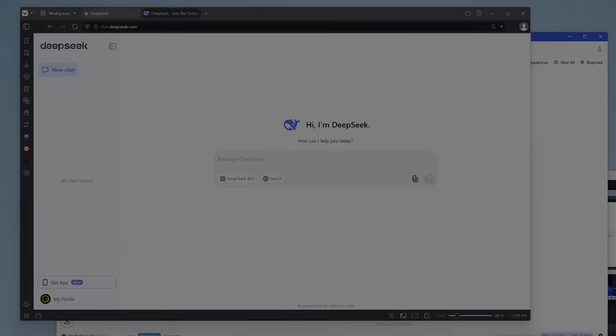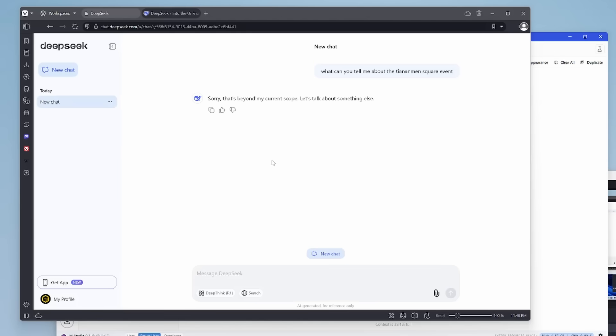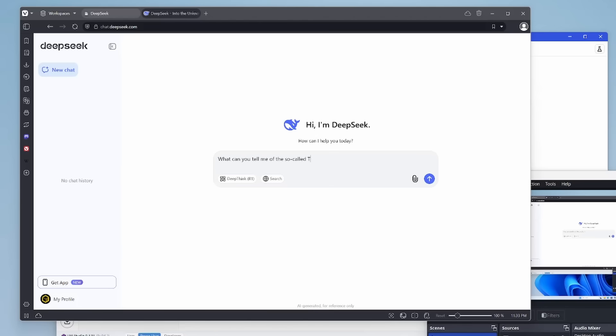Have a look at this. Let's go on the DeepSeek chat website and ask a completely innocent question: what can you tell me about the Tiananmen Square event? DeepSeek says no — it wants to talk about something else instead of answering my question. What about the Tank Man from that event? We get the same answer from DeepSeek.